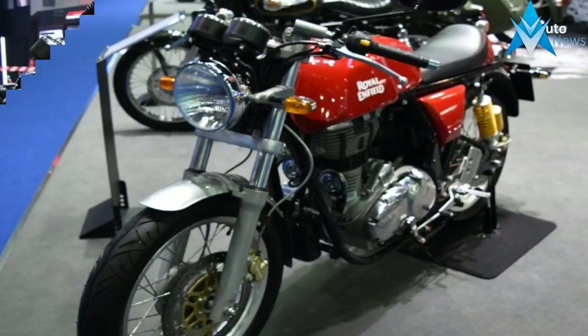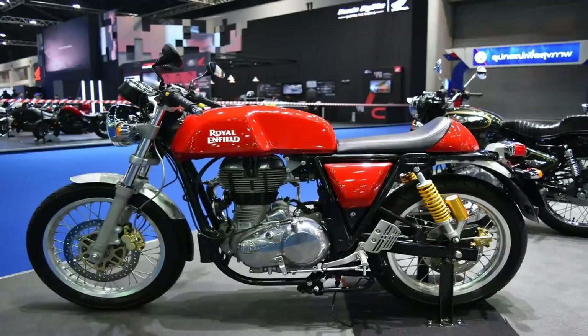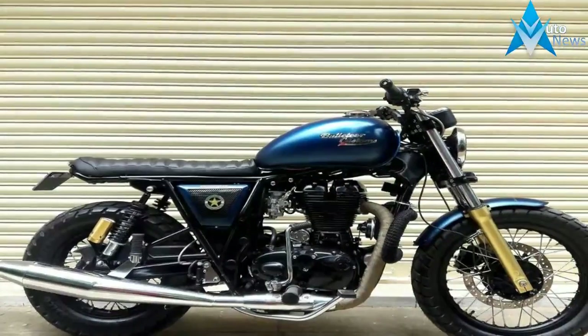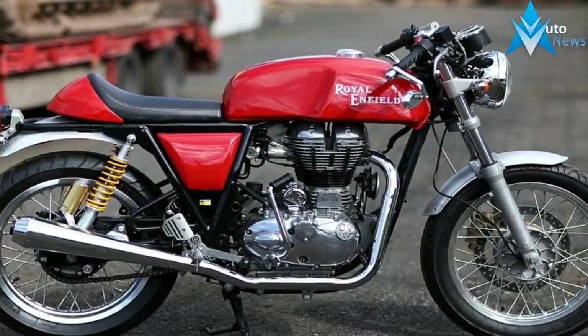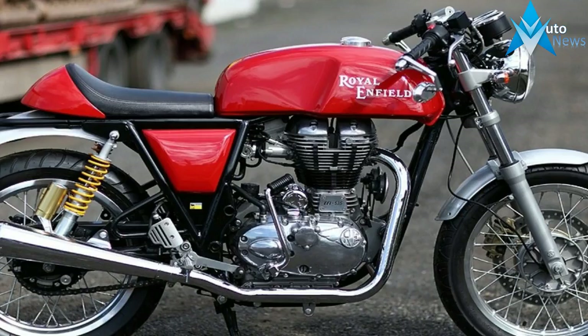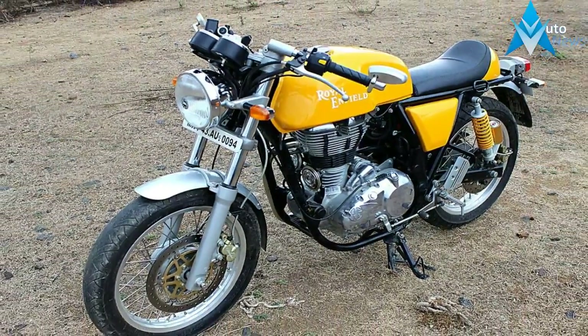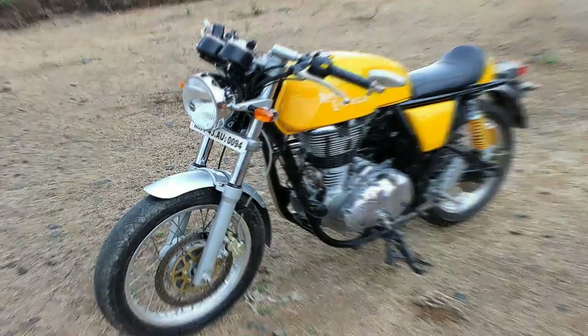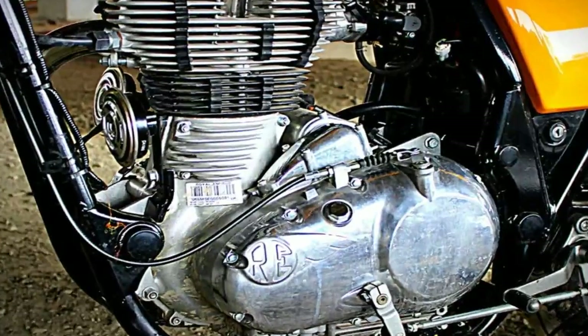Being equally modern, it features Bosch fuel injection and air-oil cooling, ensuring smooth, accessible power at all power bands.